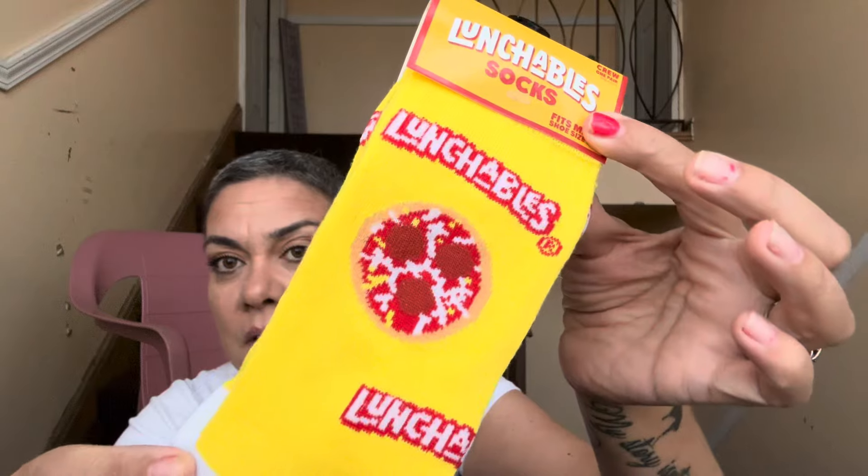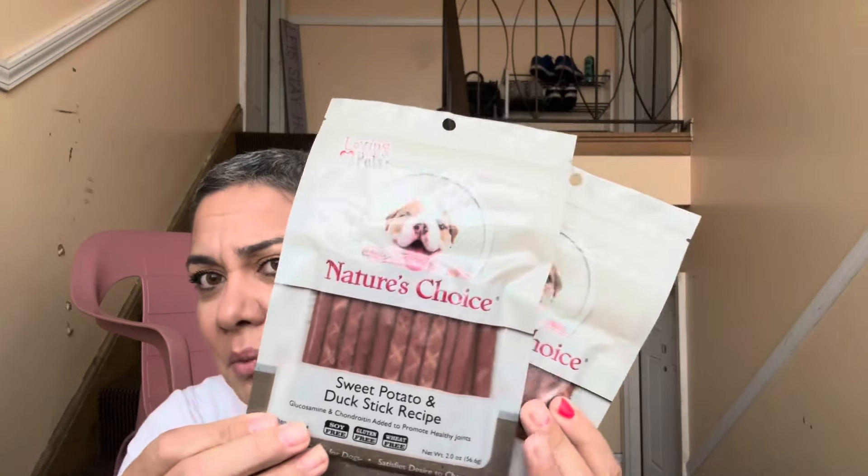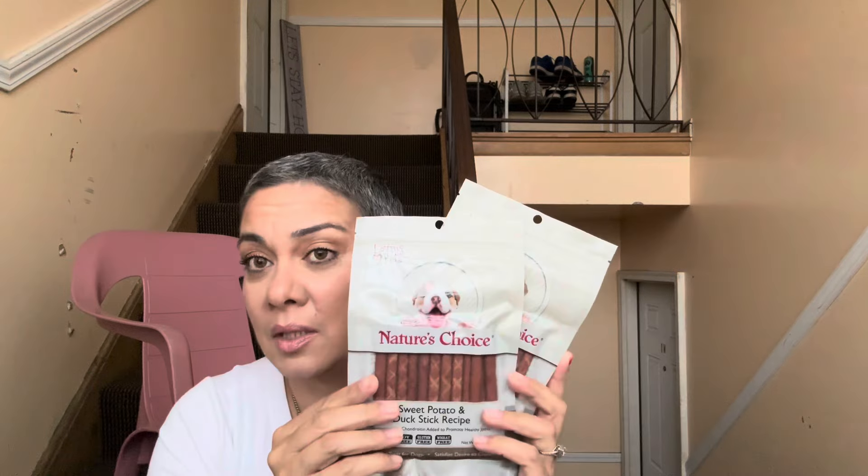I got these lunchable socks for Maddie but she said she already got them, so I'll leave them for my grandkids. She's looking for Doritos ones and I have a bunch of those to send her. And I can't forget Mr. Charles — I got the Nature's Choice sweet potato duck sticks because he loves these and I can't find them back home.